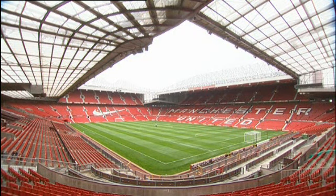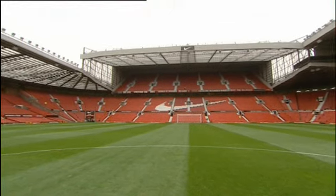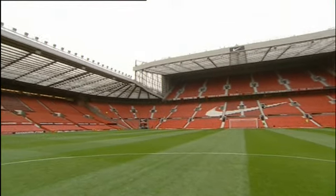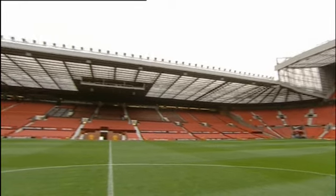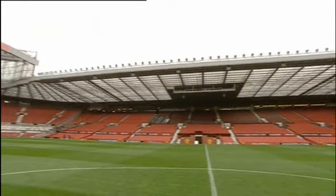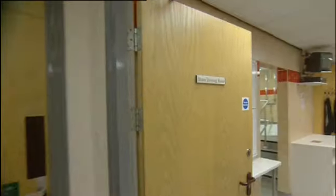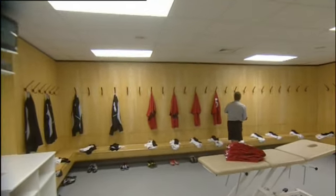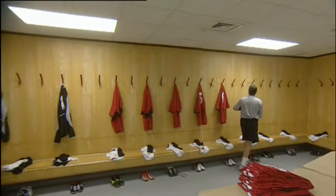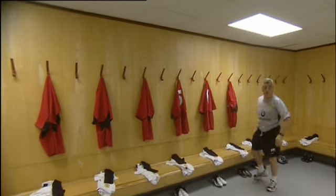The Theatre of Dreams — let's take a look around. Here we have the Stretford End. Located here is the players tunnel, and here we have the south stand with the managers dugout and the dressing room. Thousands of United victories have been plotted within these four walls, and there will doubtless be thousands more to come.